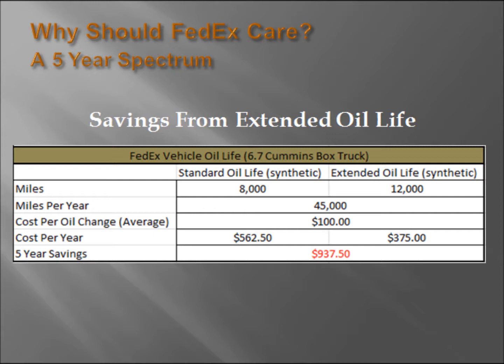Contaminants in the oil tend to make more contaminants. Based on the ability to run a fourth more miles per oil change with Magnifine over a five-year spectrum, this will save almost $1,000. And this is only based off the smaller 6.7-liter diesel-powered box truck — you'll see even greater returns with the larger semi over-the-road style trucks.